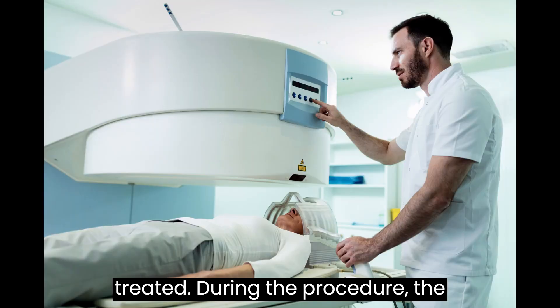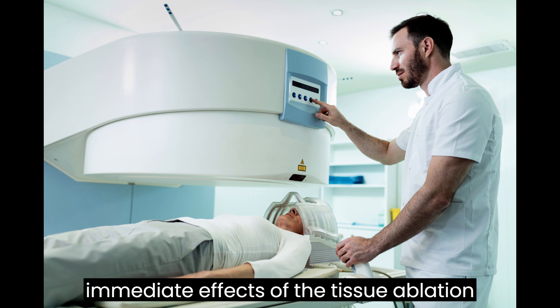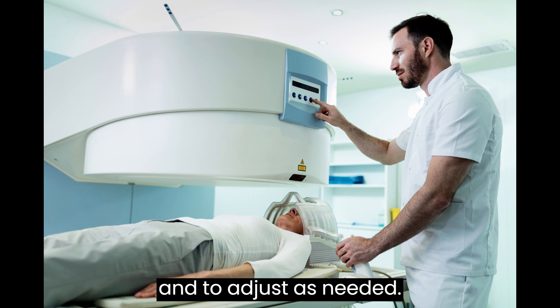During the procedure, the patient is awake and providing feedback, which allows doctors to monitor the immediate effects of the tissue ablation and to adjust as needed.